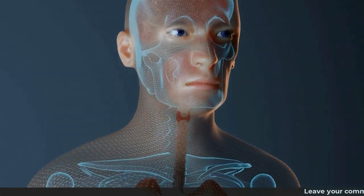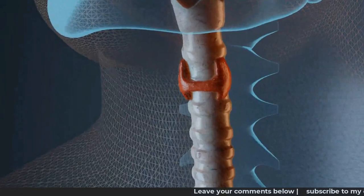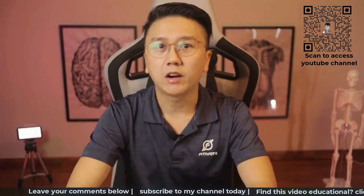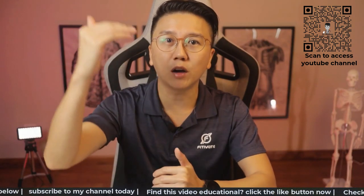This is the thyroid gland. It is a small butterfly-like gland at the center of our throat. It's responsible for producing our thyroid hormones which has important functions. However, the thyroid gland can become sick and as a result it may produce excessive or insufficient amounts of thyroid hormones.